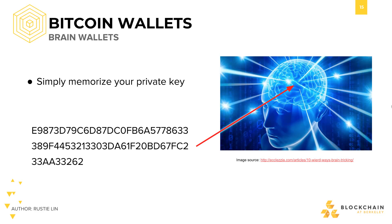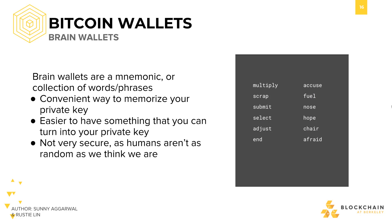Simply memorize your private key — just kidding. While it might be possible to memorize your raw private key, an alternative and easier approach would be to memorize a collection of words or phrases, or a mnemonic. The idea is to just have a more easily memorizable set of characters than your straight-up private key.